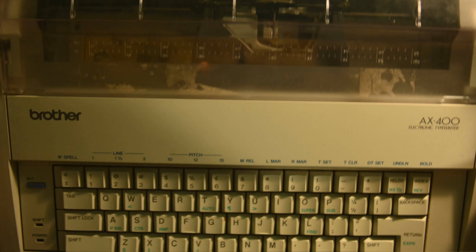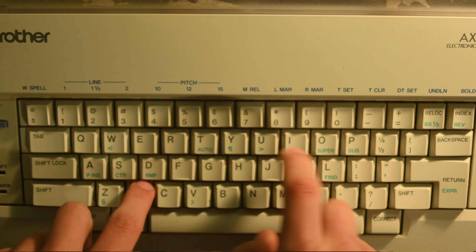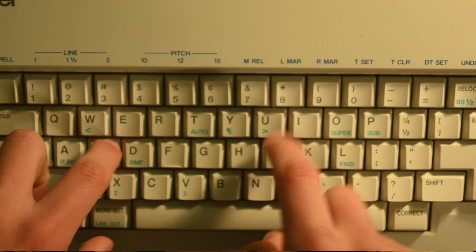My first typewriter was an electric one, and then I went to a Royal typewriter. But that one was kind of slow, so I graduated to a better Royal typewriter, which is what I have now.